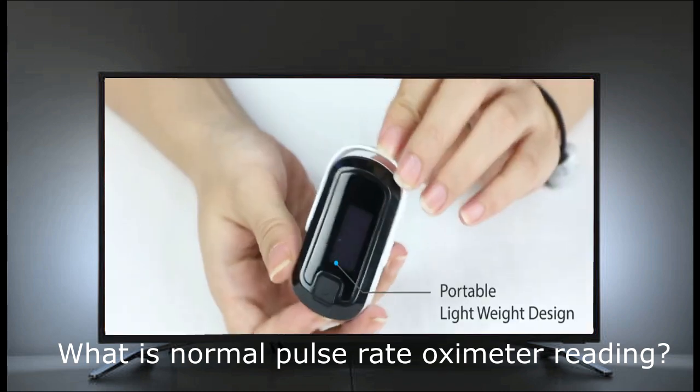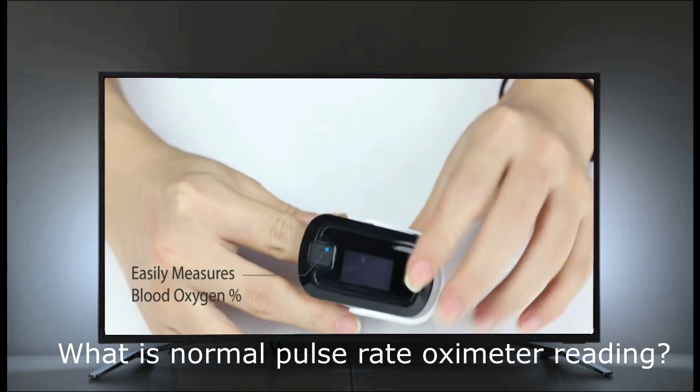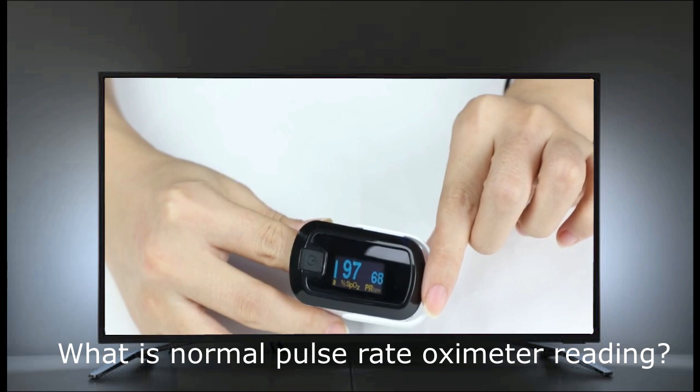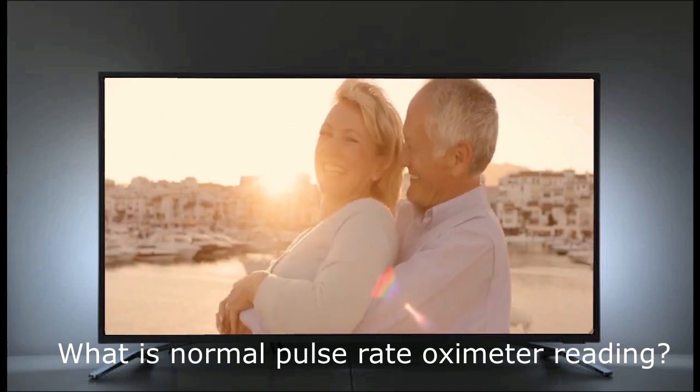Pulse oximetry results may not be as accurate for people with darker skin. Their oxygen levels are sometimes reported as higher than they really are. People who check their own oxygen levels, or those who check it for them, should keep this in mind when looking at results.